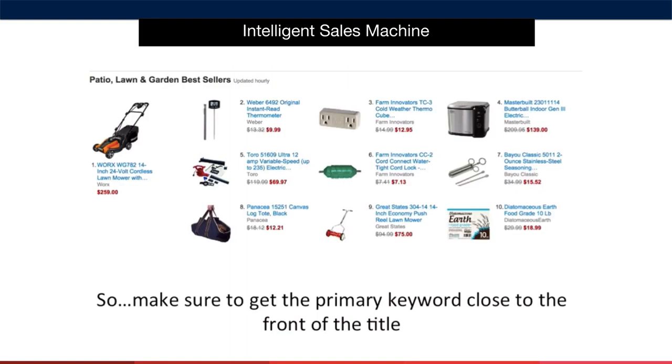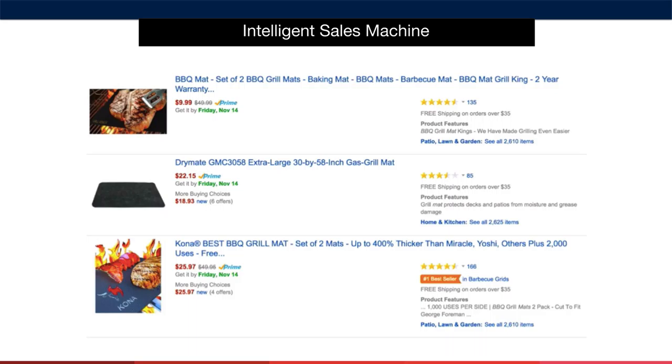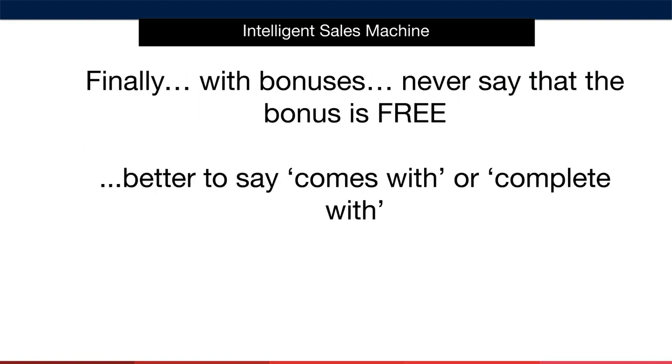There are some extra considerations for product titles. First, customers only see the first 60 characters of your title on smaller detailed pages, so getting the primary keyword close to the front is very important. On larger detailed pages, customers only see the first 107 characters of your title. While that's more information, it's still important to display enough to entice click-throughs — after all, you can only make a sale once a customer clicks through to your listing page, so it's critical we get this right.